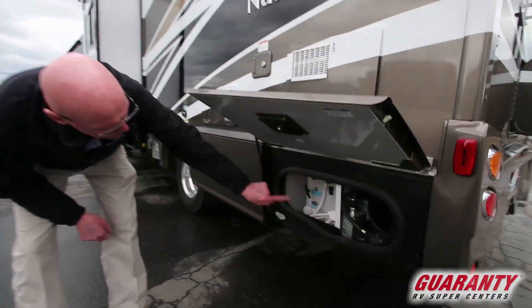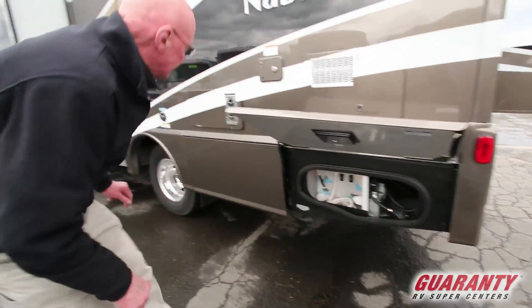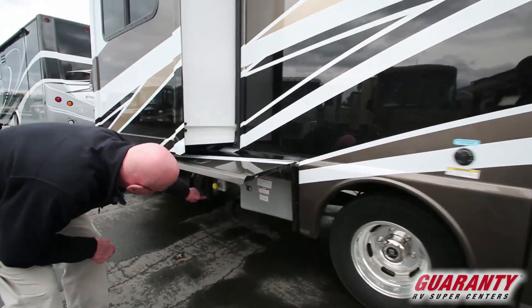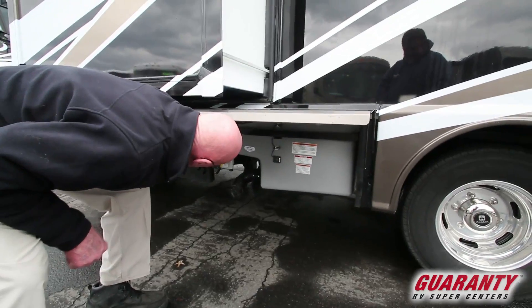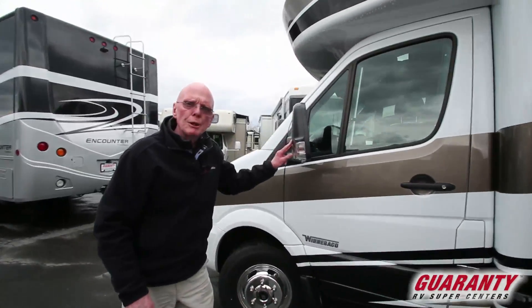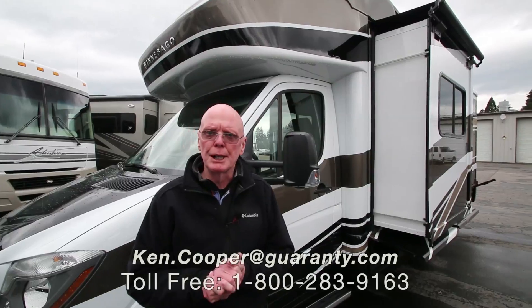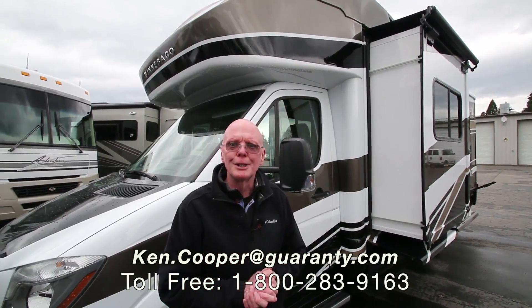Over on this side is your utility station. I can turn on my water pump, there's an outside shower and shoreline right there. Blackwater flush right here, and here is your dump station. Here's a provision where I can fill the LP and turn it on and off electrically. More storage ahead of that. Running boards, electrically heated remote control mirrors. This brand new Winnebago Navion 24V just came in. If you'd like to know more about this motorhome, my name's Ken Cooper — you can reach me at the toll-free phone number below. Thank you for taking the time, and I hope to hear from you soon.